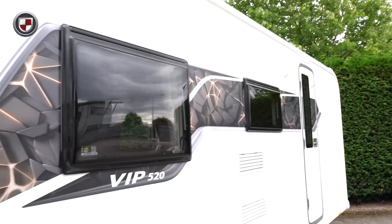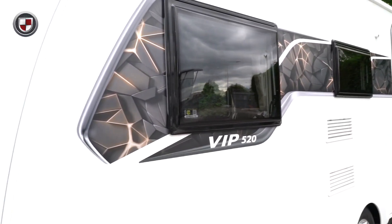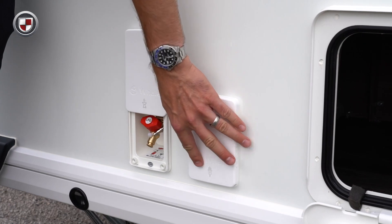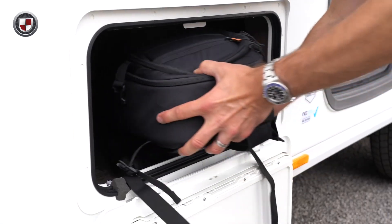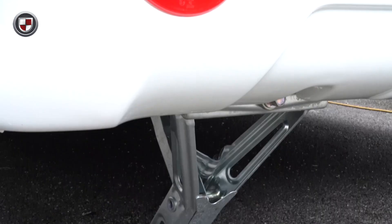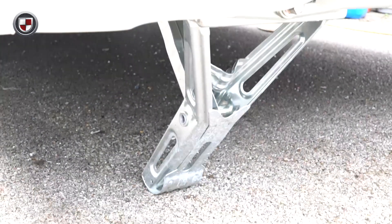Externally, the sleek graphics are brand new for this season. Other external key features are gas barbecue point, mains electric point, external storage access locker, 10-spoke alloy wheels, and heavy duty corner steadies. The VIP 520 is a 3-berth caravan.